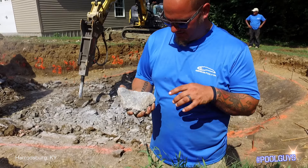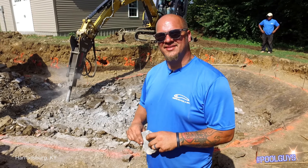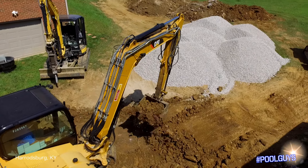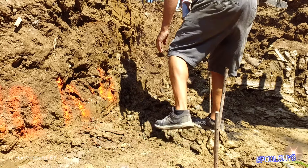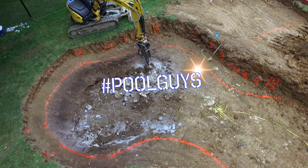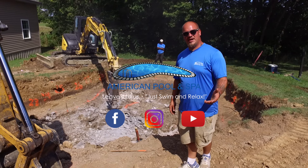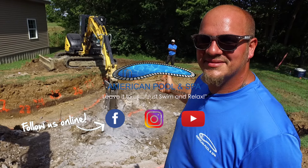See how it's got a blue hue to it? Little bit of a crystal? This stuff is hard — it makes concrete weak. Hard rock. Remember, American Pool and Spa YouTube channel, hashtag CoolGuys — this is where we're at, this is what we're doing today.